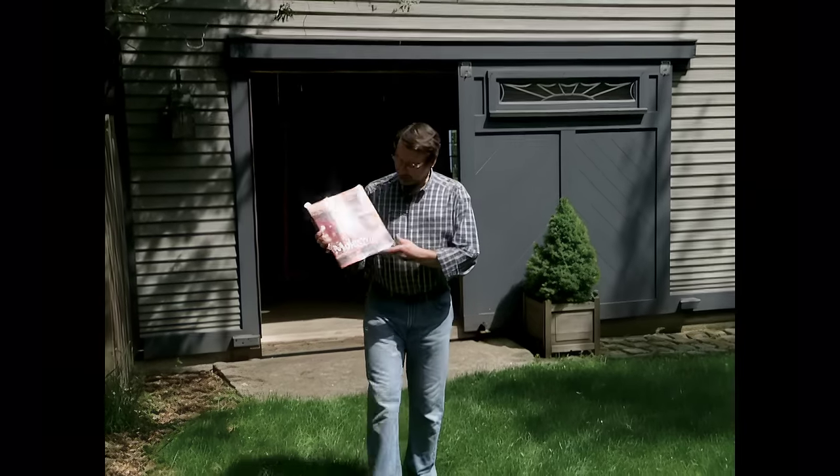Hi, I'm Norm Abram. Welcome to the New Yankee Workshop. Not long ago, the publisher of this book, Molesworth: The Pioneer of Western Design, sent us a copy.